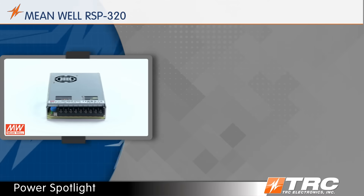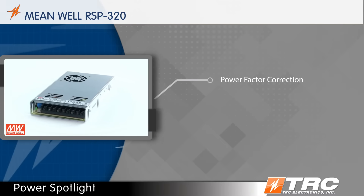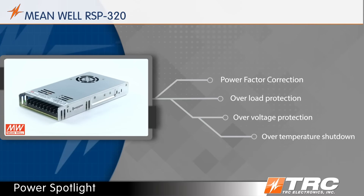The RSP320 also features power factor correction, improving your application's efficiency. Standard protections include overload, over voltage, and over temperature shutdown.